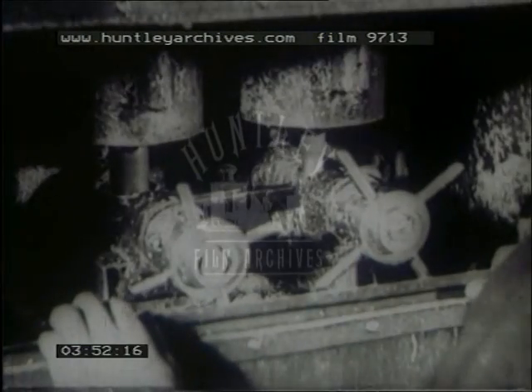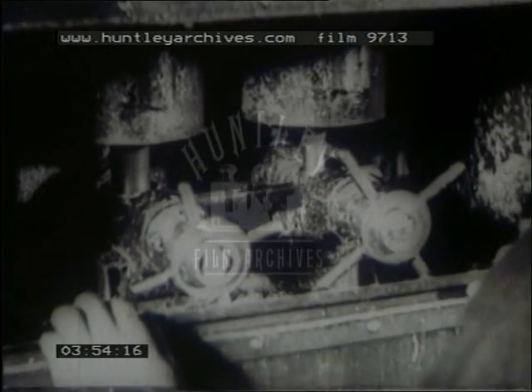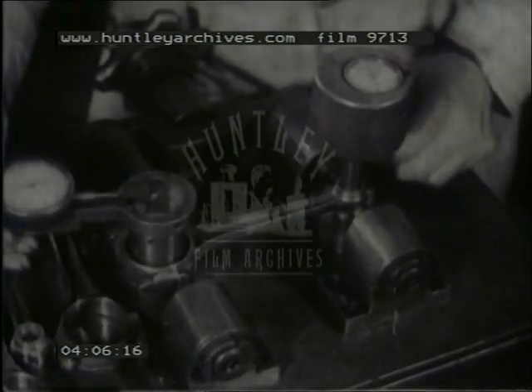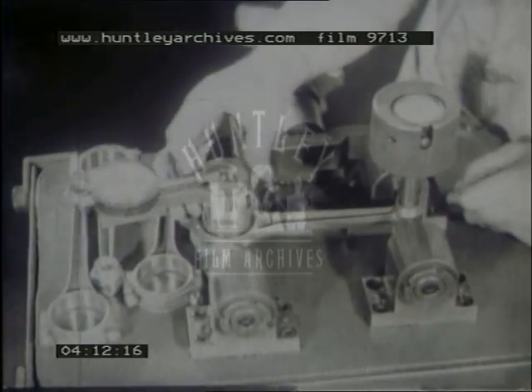Connecting rods are diamond bored, both ends simultaneously. They are checked on the spot with a Johansson bore indicator, before being passed to an inspector, who rechecks the big and little ends for size and concentricity. Every part is made to such fine limits, they are interchangeable all over the world.